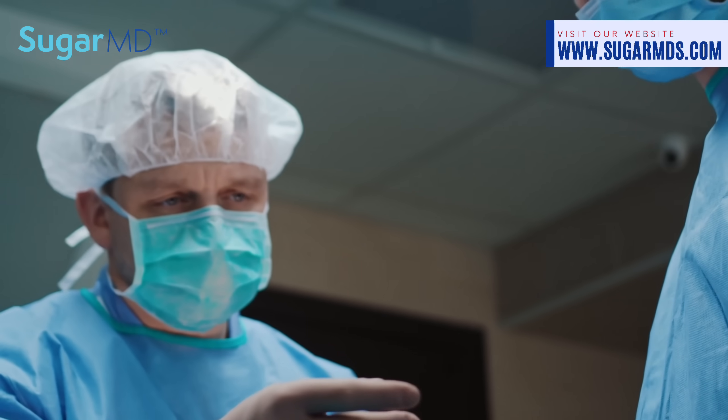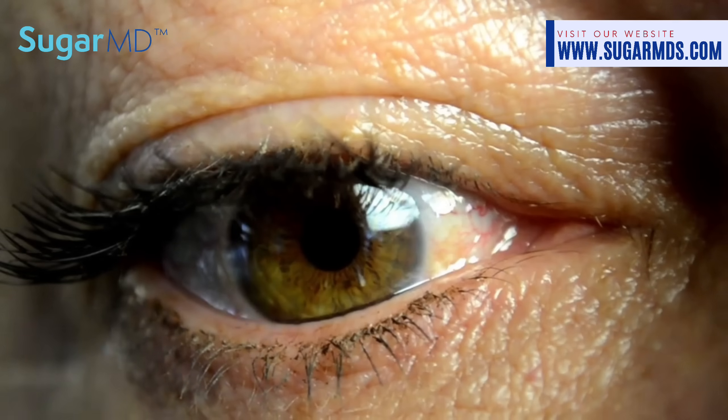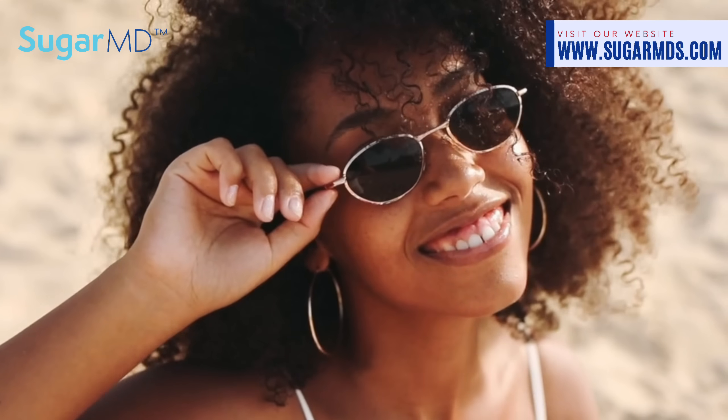Now let's talk about sunglasses. Sunglasses not only make you look cool but also help minimize the risk of developing cataracts. Scientific studies have shown that UV light can damage proteins in your lens, leading to eye problems. When looking for sunglasses, look for ones that block 99 to 100 percent of UVA and UVB rays, screen out 75 to 90 percent of visible light, and fit your face shape snugly.